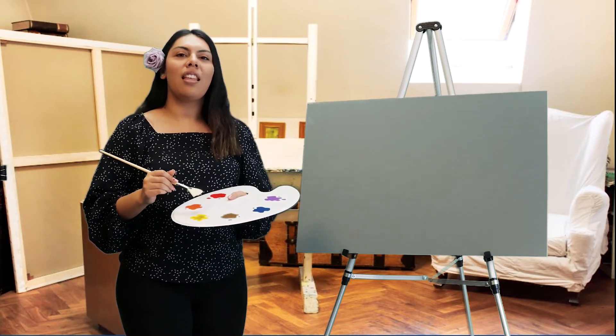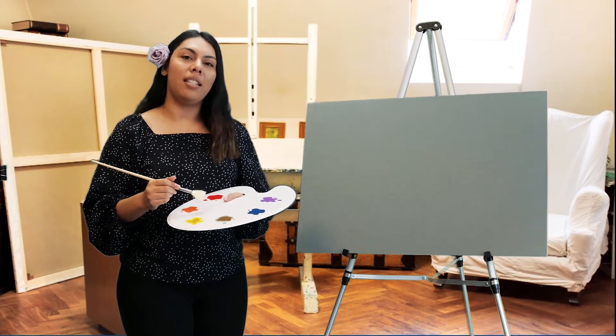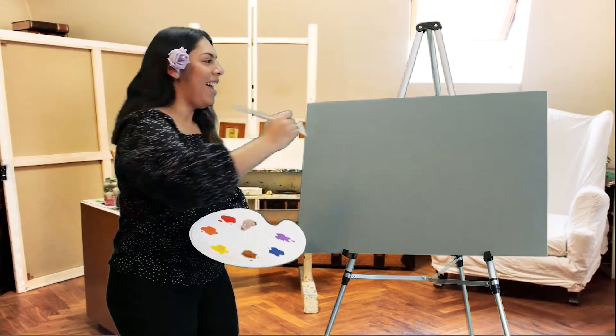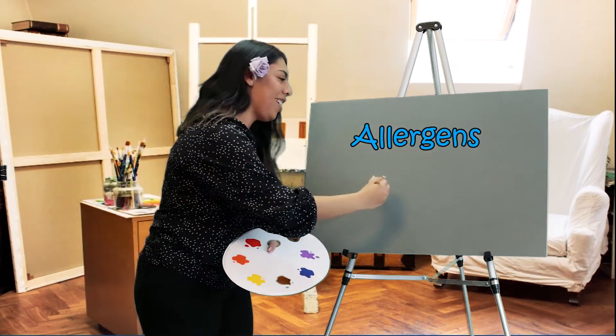Asthma triggers are things that can cause asthma symptoms to start and lead to an asthma attack. The two main kinds of asthma triggers are allergens and irritants.